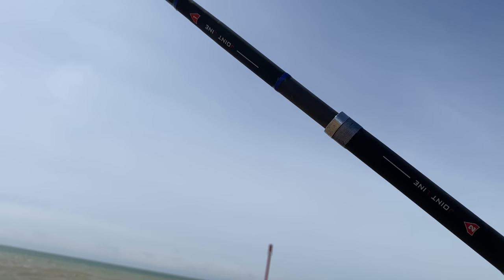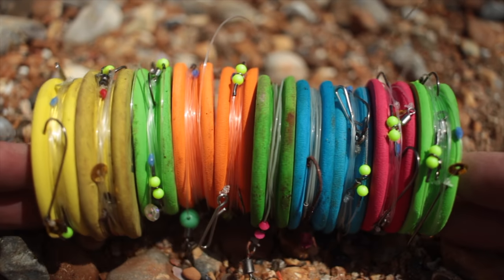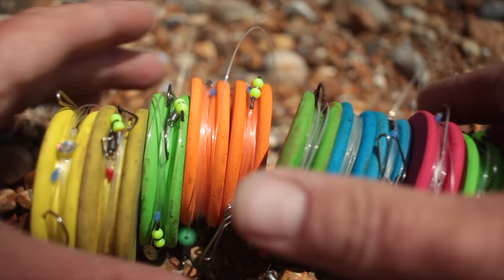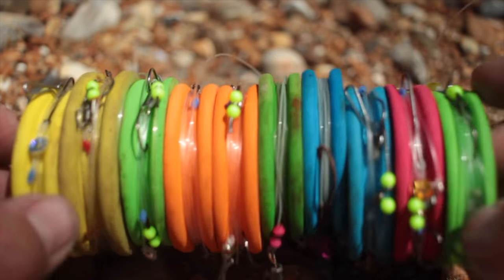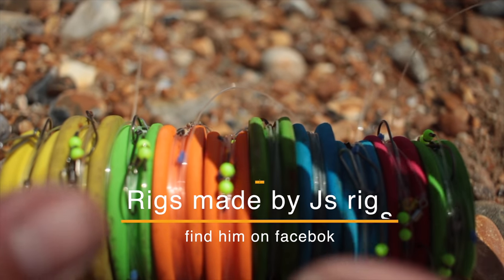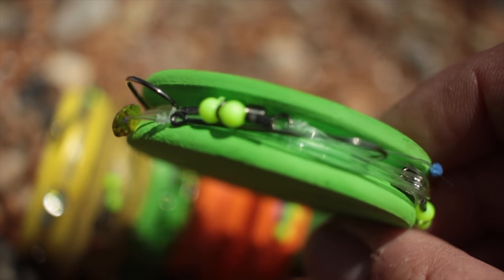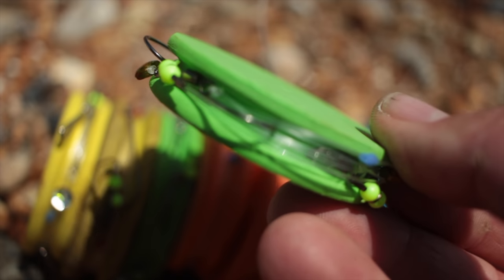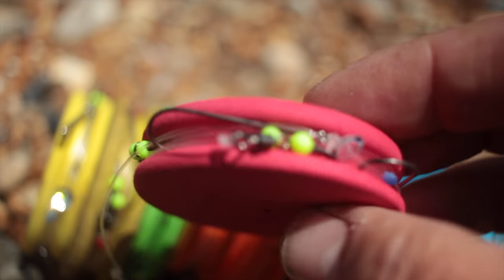We've got a lot of rig-making videos on the channel. These foam things are rig winders, colour-coded depending on the rig - that's the theory anyway. What I've found is I was using certain rigs for 90% of my fishing. Here we've got what we call a three-hook flapper in size 4 or size 2, and that's what we're going to put some lugworm on today. Lugworm is a good general bait that catches fish around here - about 80-90% of the stuff here will be caught on lugworm.